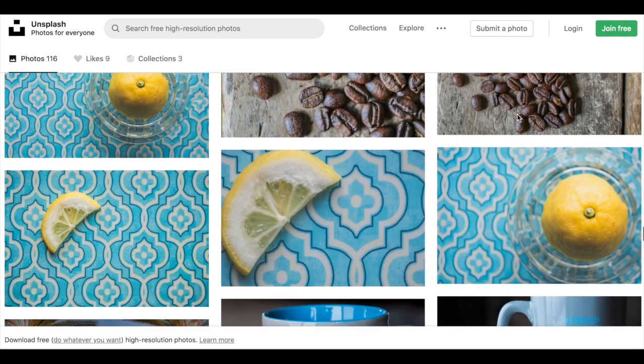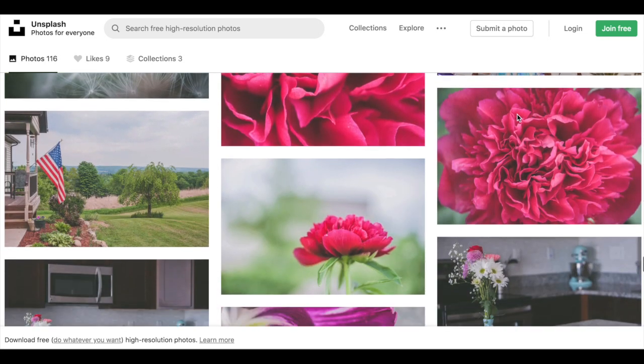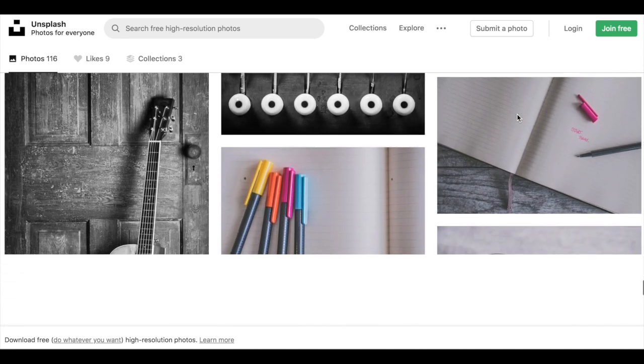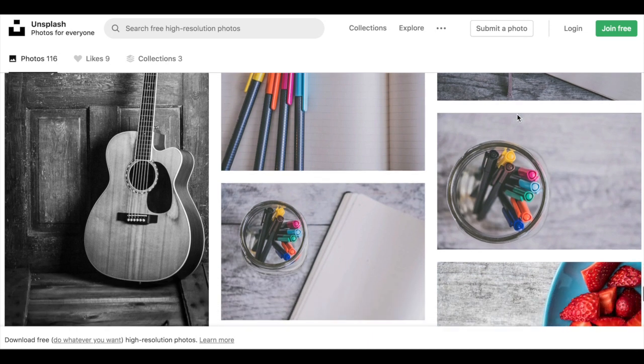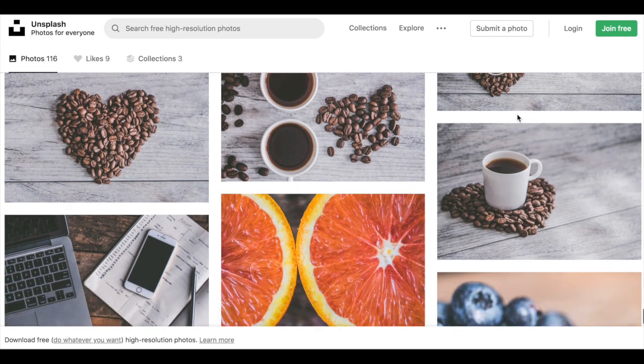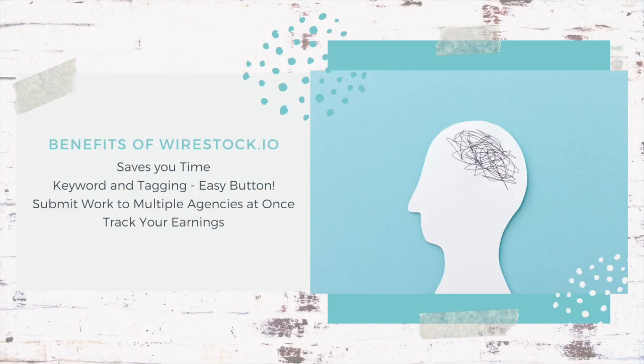I began the process of starting a Shutterstock account and all these other accounts, and realized how much work goes into uploading pictures for stock photography — people do this full-time. What I love about Wirestock is that, even though I'm not a full-time photographer, I can take my images — lots of sunrise, morning, and landscape shots — post them to Wirestock, and they blast it out to all the different stock agencies. They save you time and do all the keywording and tagging for you.